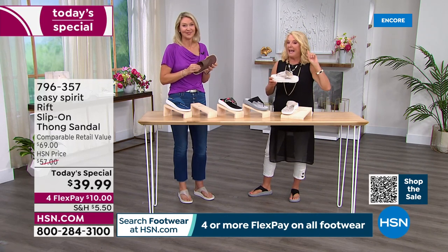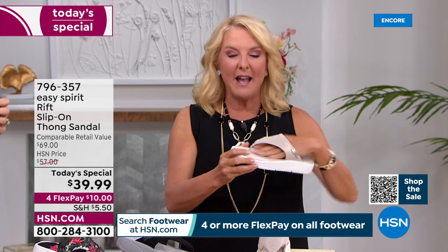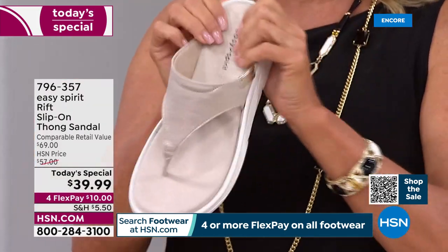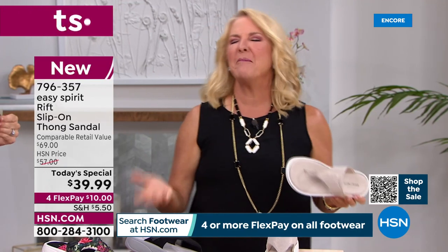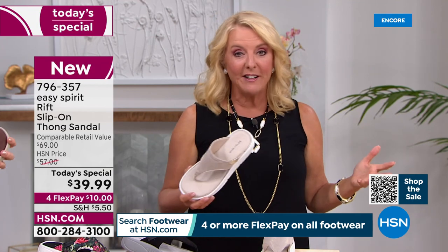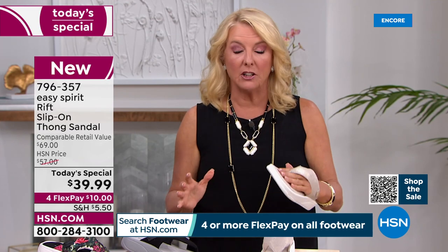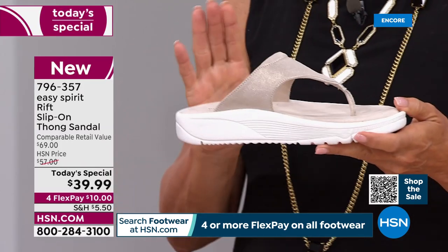You guys are loving the Stone, and I love that you love it. It's a phenomenal neutral. My stylist told me years ago I needed to get taupe shoes — I thought, 'Taupe? Come on.' Needless to say, she was absolutely right. Taupe matches every color — no kidding, every color. So I'm glad you're loving it. The Stone is the number one best-selling right now.